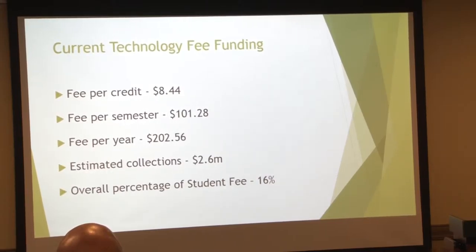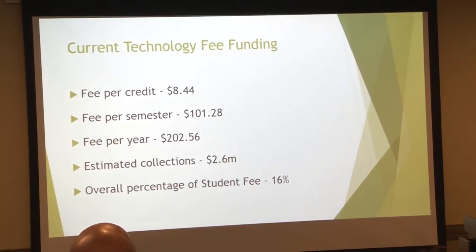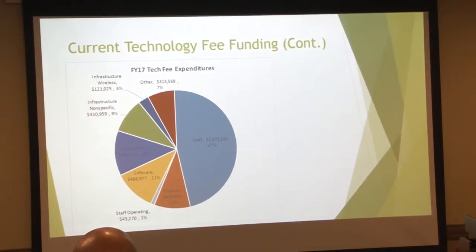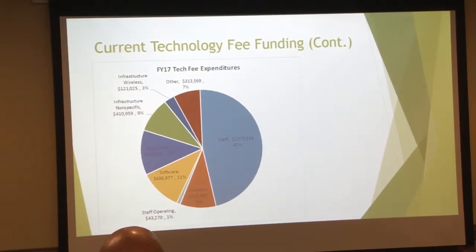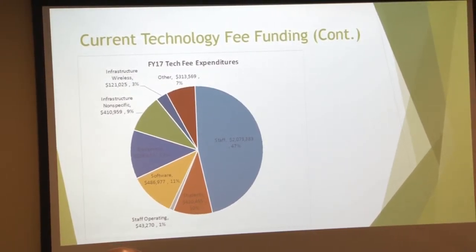So currently we get $8.44 per credit, and you can see the breakdown there. The estimated collections we get is just under $2.6 million, and we're about 16% of the tech fee today. A large portion of it is in salaries. There are specifically areas designated for infrastructure like wireless. You've got equipment — most of that is classroom equipment — and the same with software.